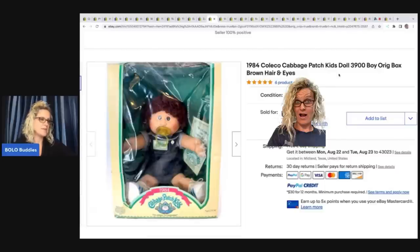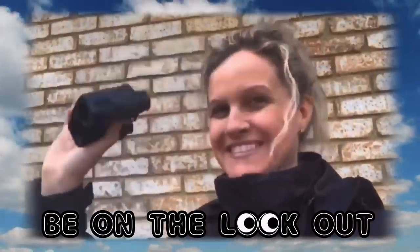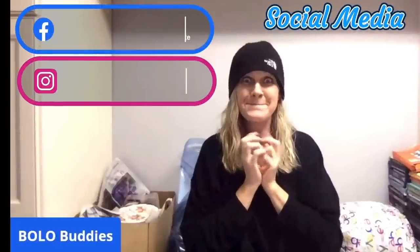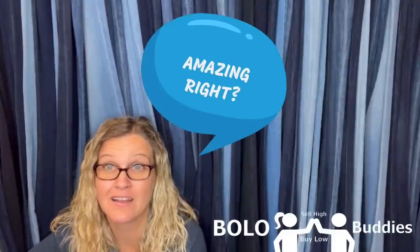It's from 1984. He got this at an estate sale for $10. It took three months to sell and he sold it for $600 for a My Little Pony. Amazing, right? All right, let's get started.